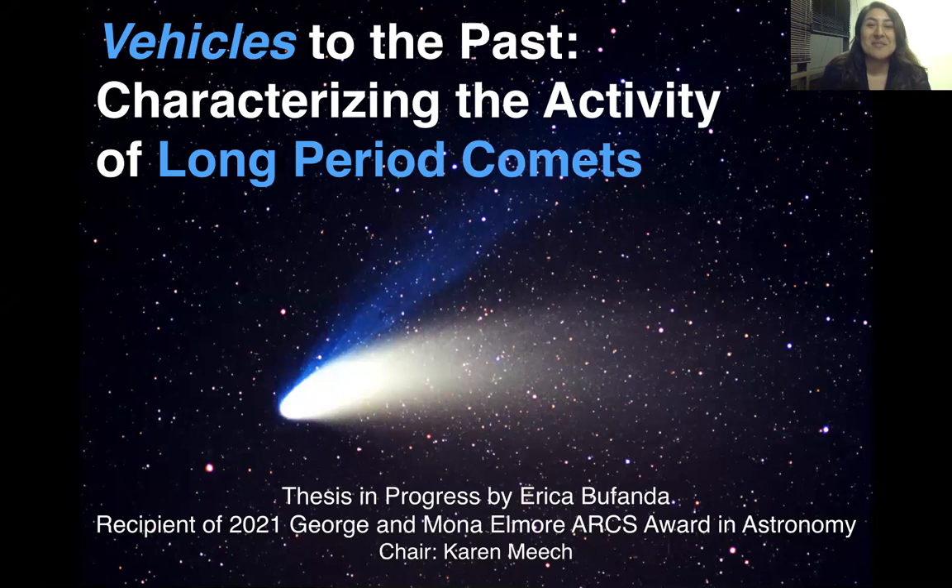Like the one you see on the screen here, you may know comets as spectacular objects in the sky, with sometimes colors of blue and sometimes green, and these large sweeping tails that arise from outgassing, lifting off dust from the surface of these small bodies.